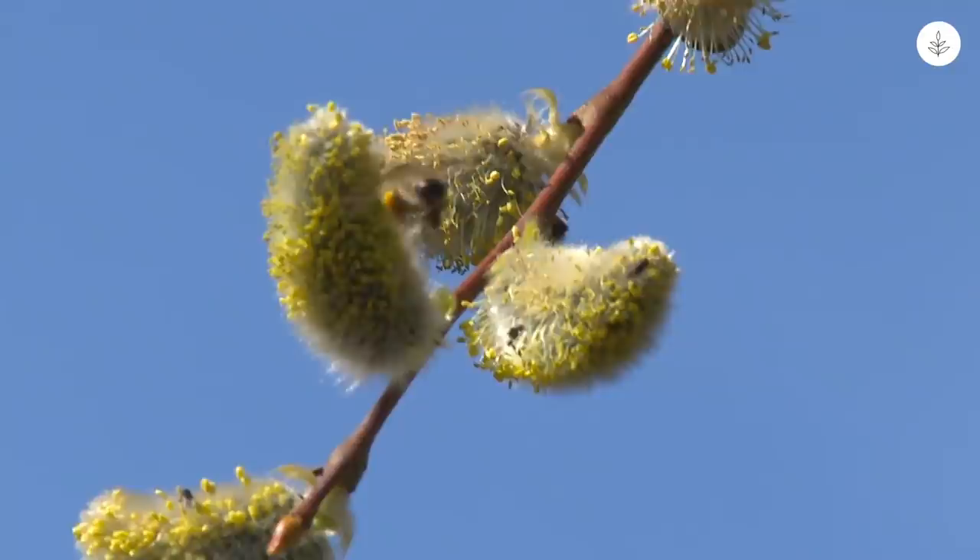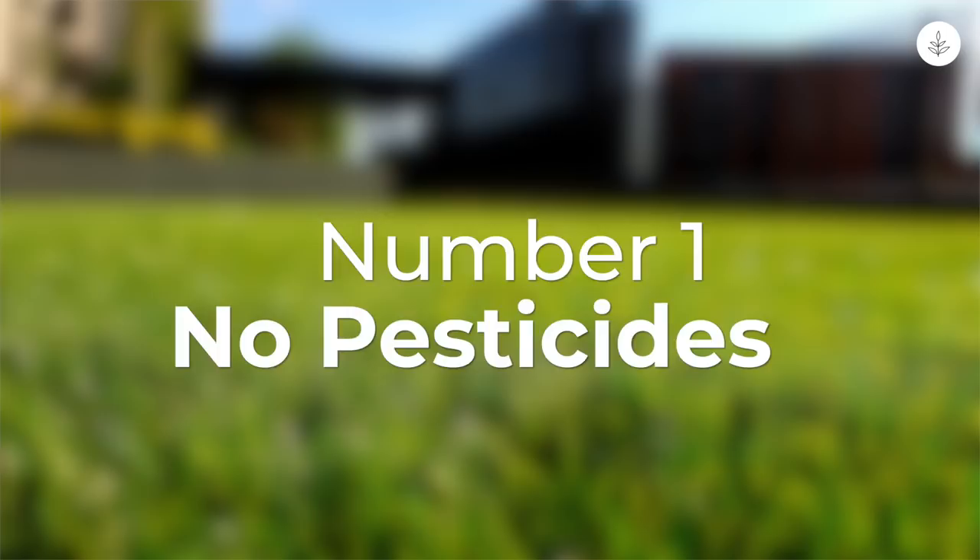Do you want to save the bees? There are a number of things you can do to help dwindling bee populations thrive. Here are seven things you can do to help protect bees.